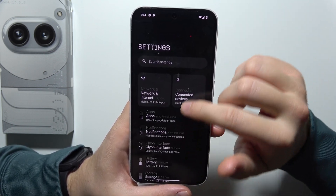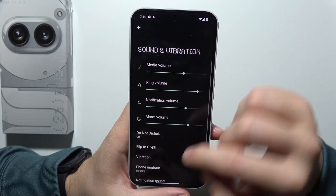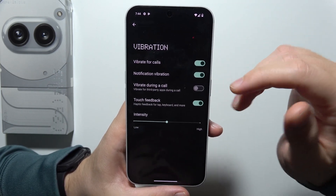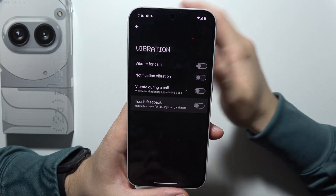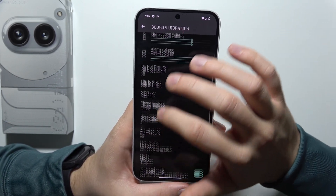Go back and go into sound and vibration. Go into the vibration settings. If you are not using vibration for calls or notifications, or especially the touch feedback, just simply turn it off.